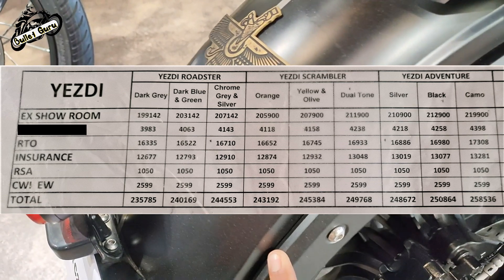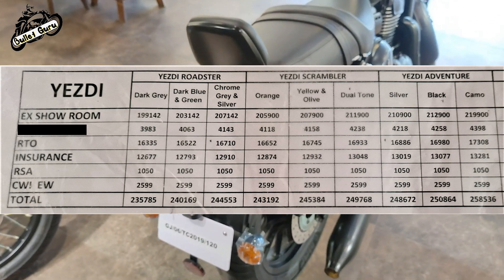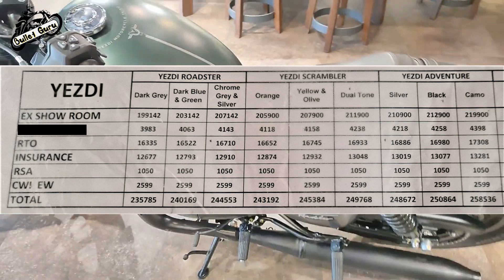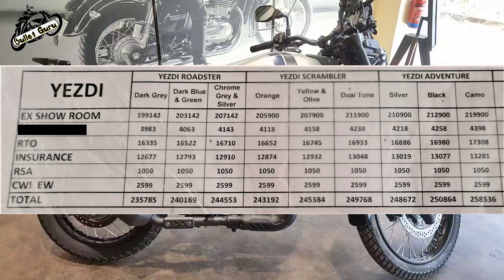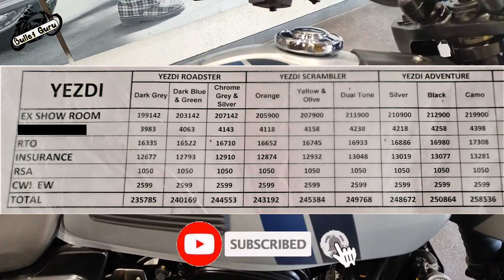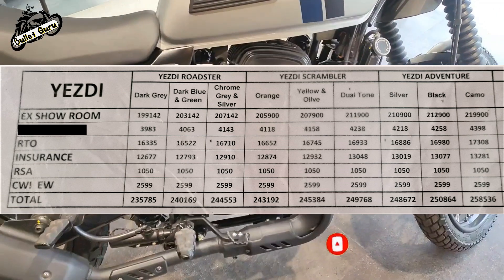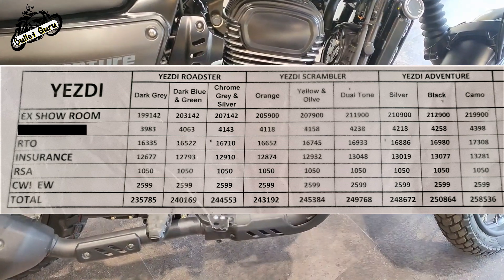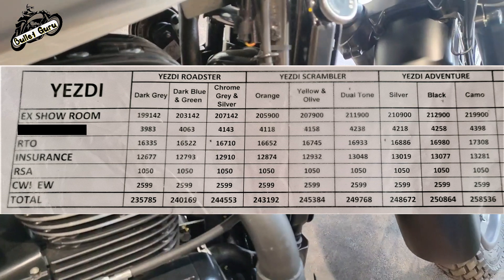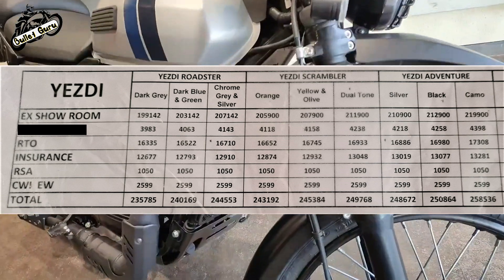If you compare the Roadster from USD to the Meteor from Royal Enfield, the starting model price is a little bit higher because it's a launching price. The Adventure price is decent, and if we compare the Adventure price to the Himalayan, the Adventure is cheap compared to Himalayan, but there is no major difference in pricing.